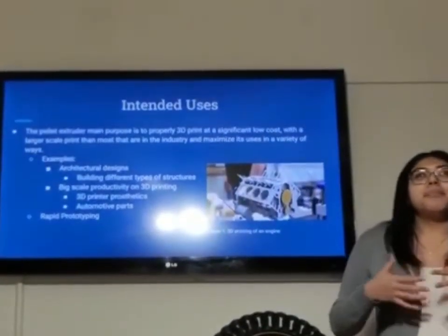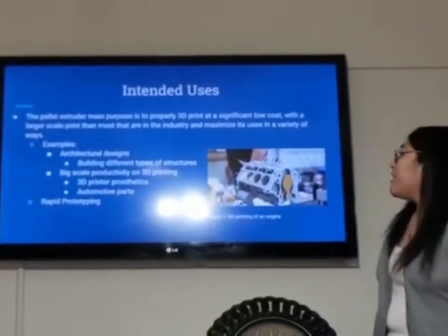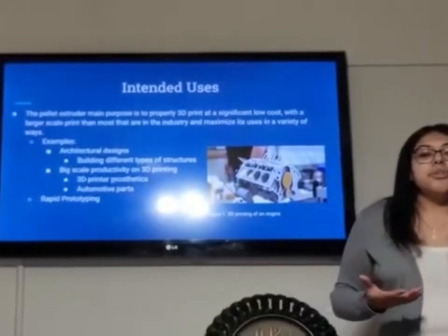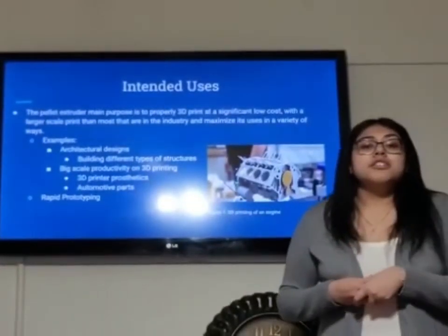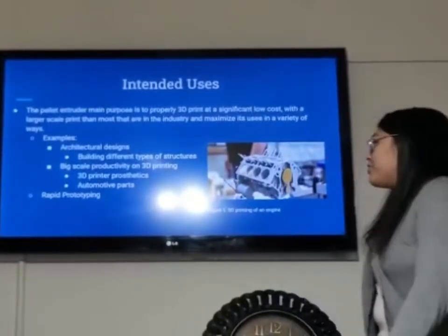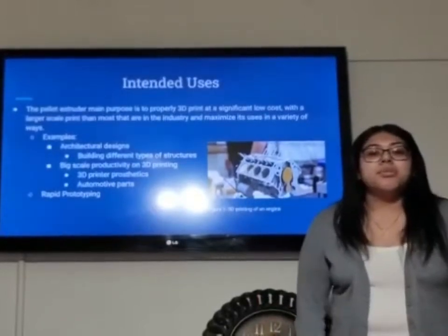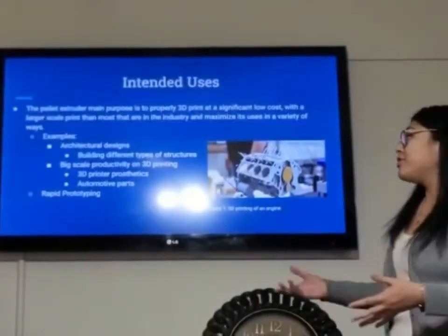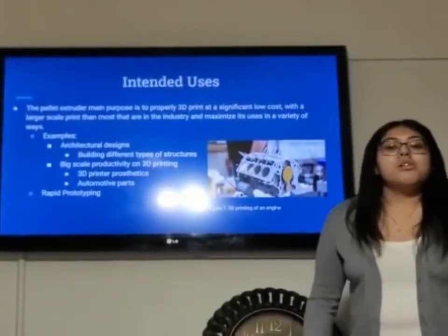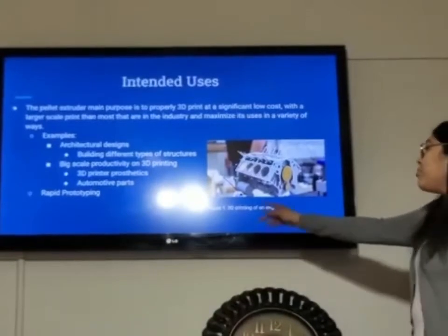The pellet extruder's main purpose is to properly 3D print at a significantly low cost with a larger scale print than most already in the industry and maximize its uses in different ways. For example, the pellet extruder can be used in architectural designs to print out models of different types of structures, or it can also be used to 3D print automotive parts, as seen in this figure. Here we see a 3D printing of an engine.